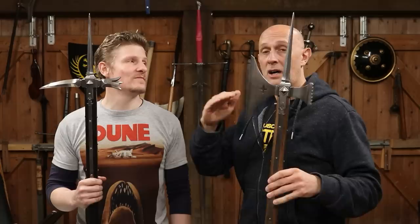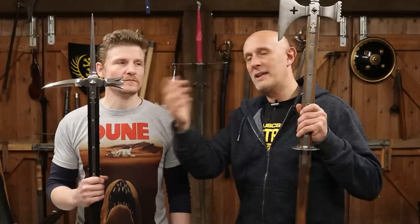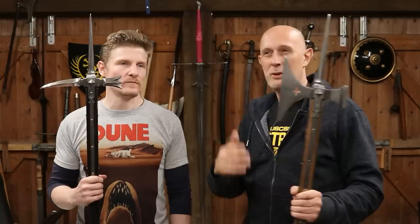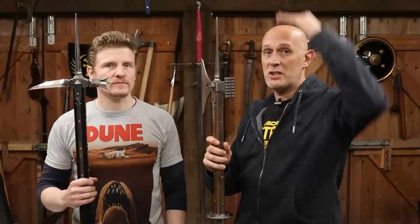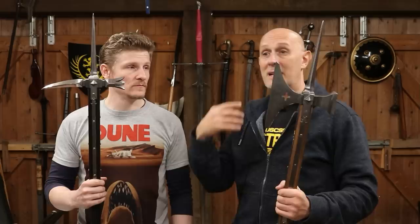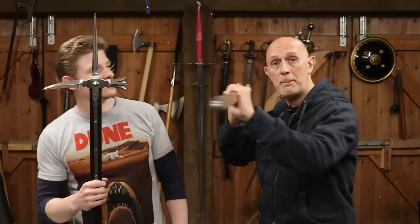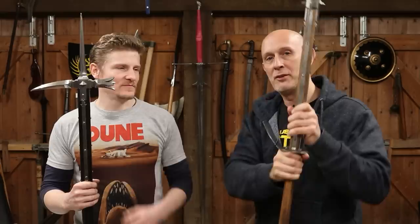These weapons reach from roughly belly height to just above head height, and they're not as long as a typical halberd or bill — which are usually more like 10 feet long. Poleaxes are at maximum about 7 feet long, usually roughly the same height as the person using them. One of the big differences is these are close-in weapons, predominantly used by armoured people against other armoured people. They're manoeuvrable, you can turn them around easily, both ends are used liberally, and they're not particularly heavy.